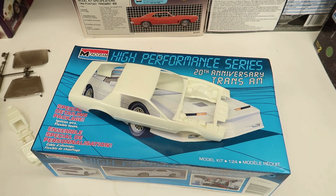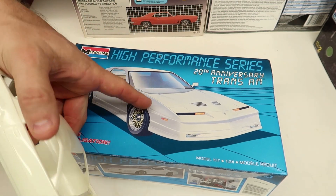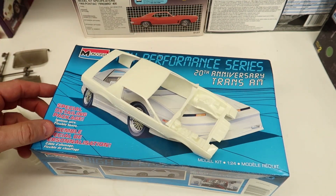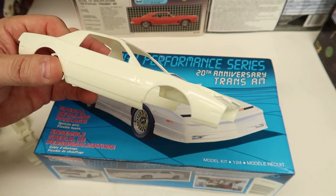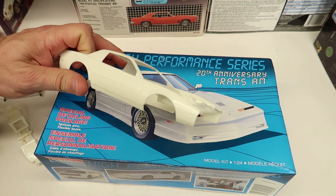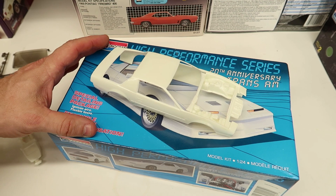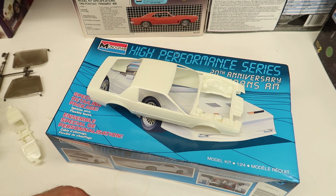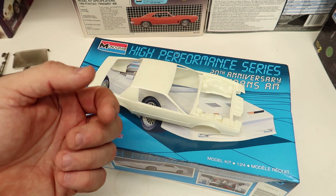Thanks for watching me unbox this classic styrene. Hope you enjoyed it. I'm lucky — if you've ever built this kit, not necessarily the High Performance version because that just gave you the plug wires, but the kit in general — did it build up nice? If you did, put your pictures on the Model Car Videos Facebook group so we could all see them.